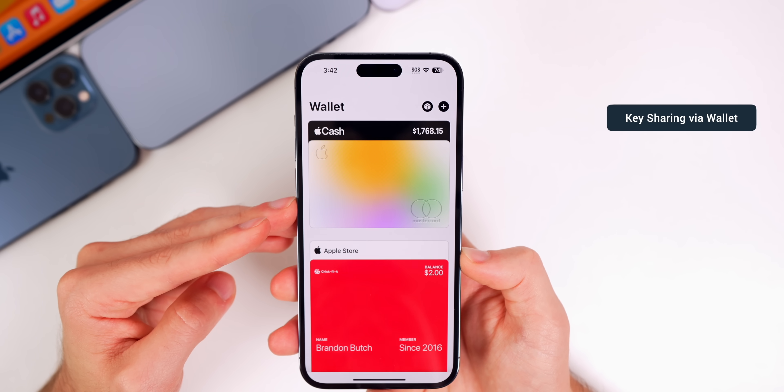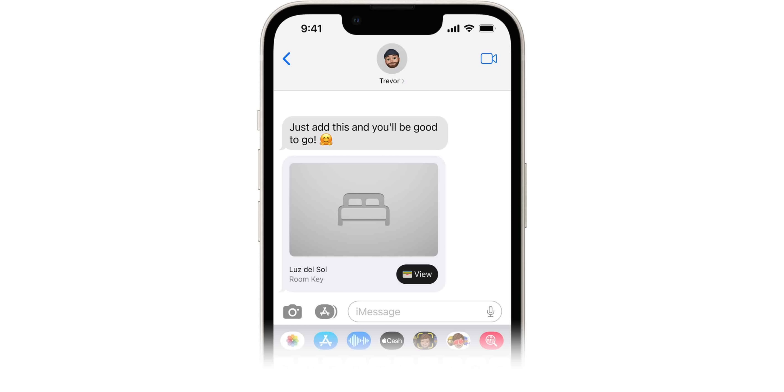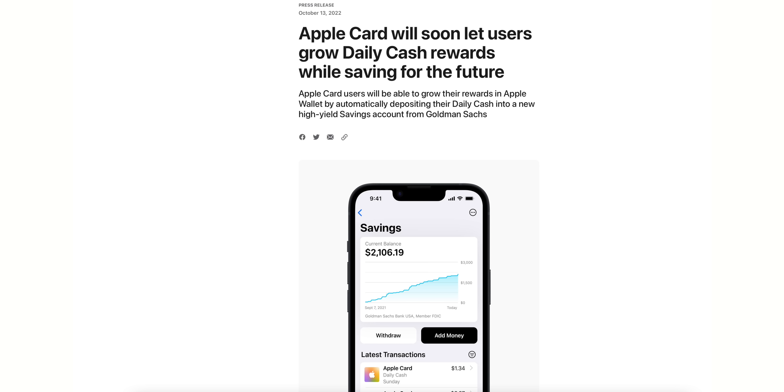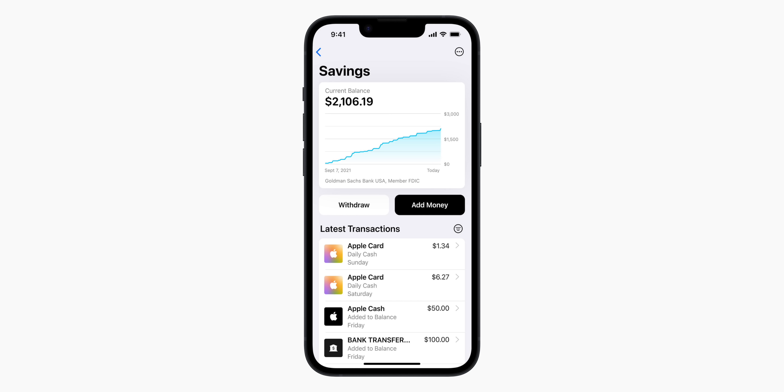The Key Sharing feature has also finally launched with iOS 16.1. This allows you to share car keys, home keys, and hotel keys with another user by simply sending them in a message or via WhatsApp.